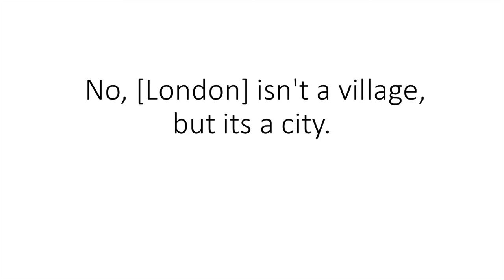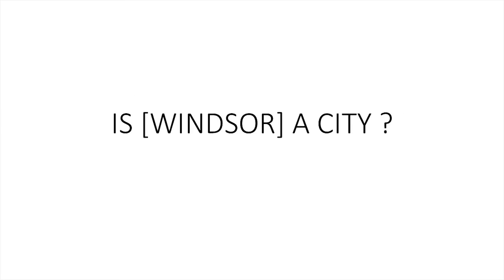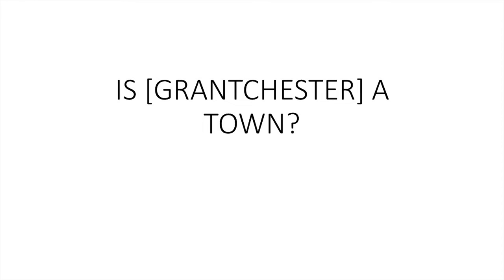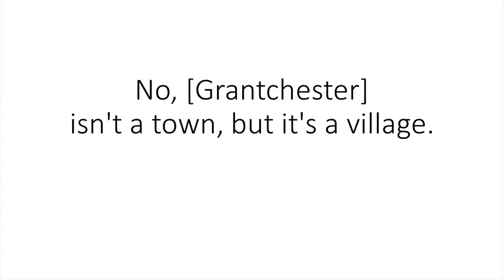City. Town. Village. Is London a village? No, London isn't a village, but it's a city. Is Windsor a city? No, Windsor isn't a city, but it's a town. Is Grantchester a town? No, Grantchester isn't a town, but it's a village. Large. Or.